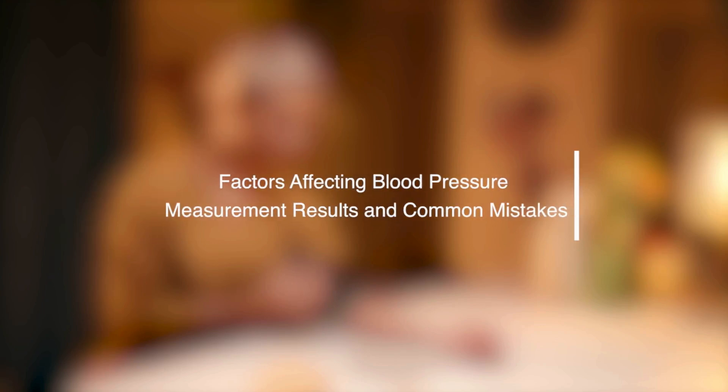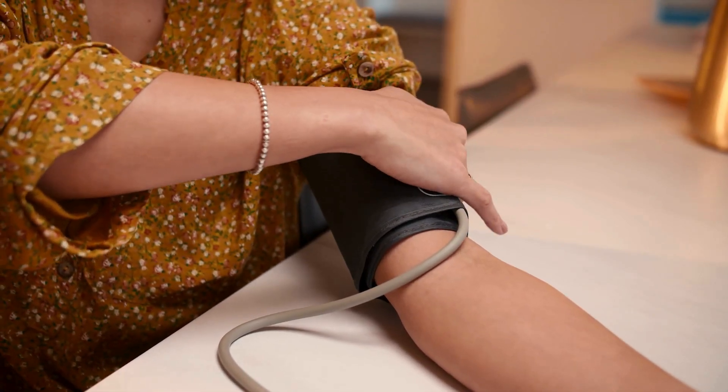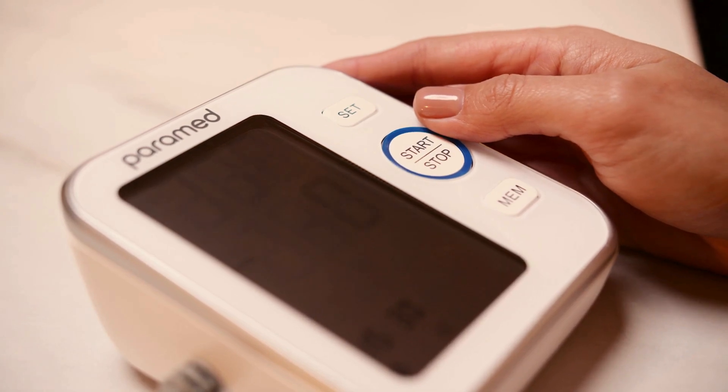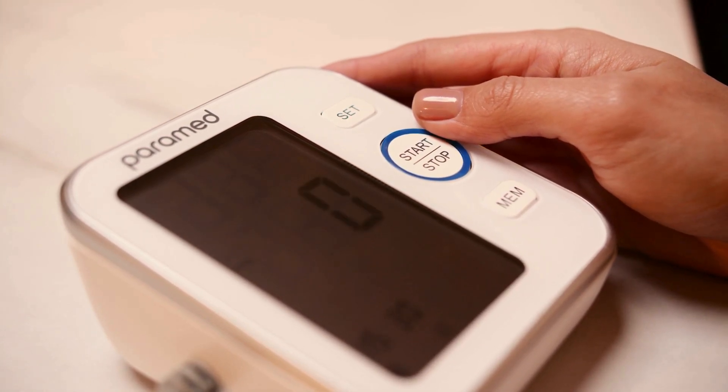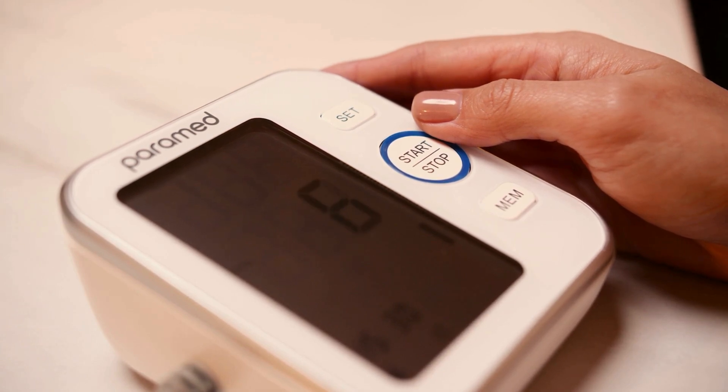Factors affecting blood pressure measurement results and common mistakes. We will discuss what not to do before measuring your blood pressure. We've already covered how to correctly use the various shapes of monitors in our other videos. Now we're going to identify and explain certain actions that can cause changes in blood pressure.